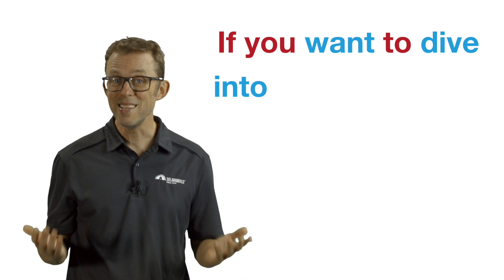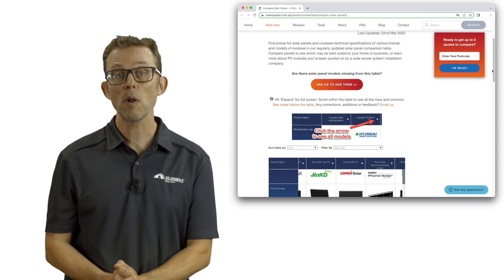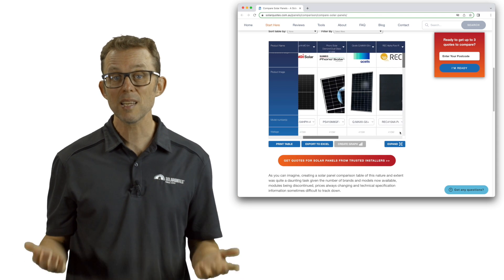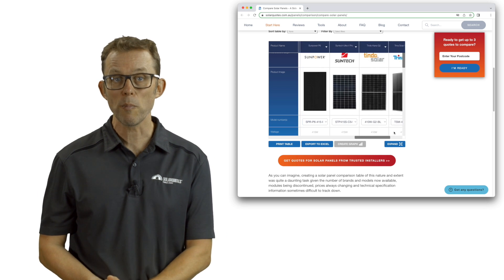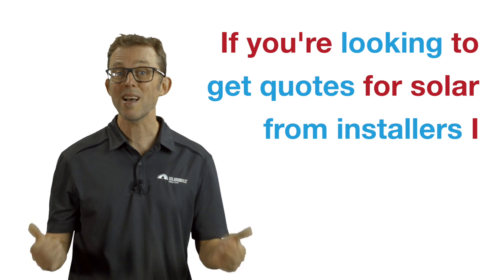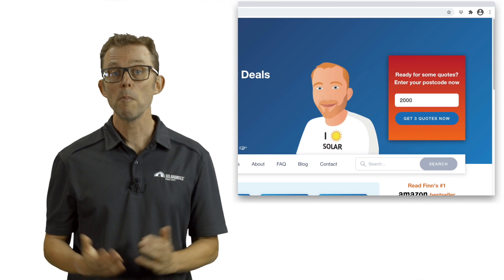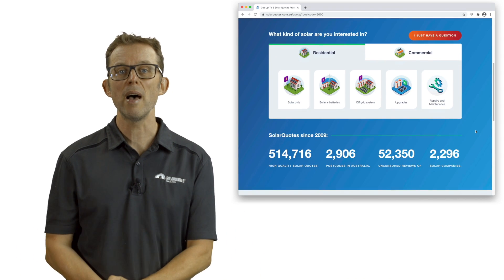If you want to dive into the nitty-gritty details of solar panels in the Aussie market, check out my solar panel comparison table linked in the description. It lets you easily compare all of the important specs of every major solar panel brand that I recommend, including the winners from this video. If you're looking to get quotes for solar from installers I have personally vetted and trust, just visit my website solarquotes.com.au, pop your postcode into the top right box, fill in the form, and I'll take it from there.